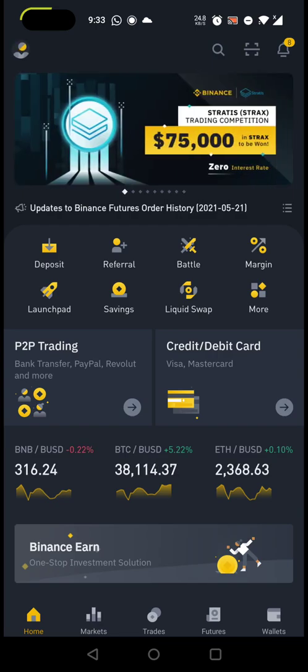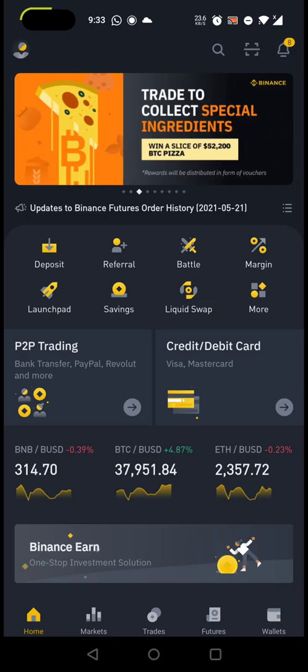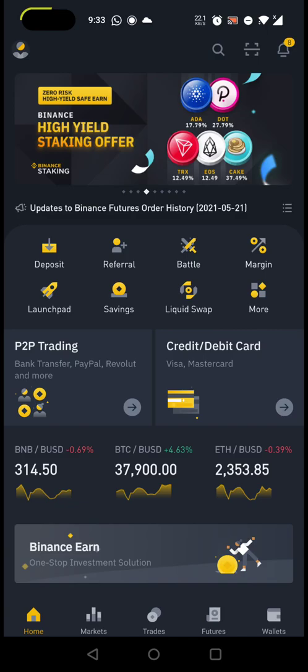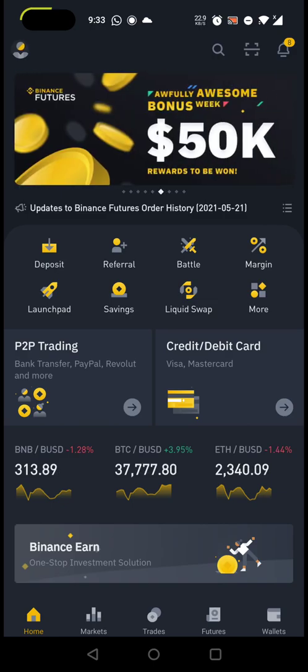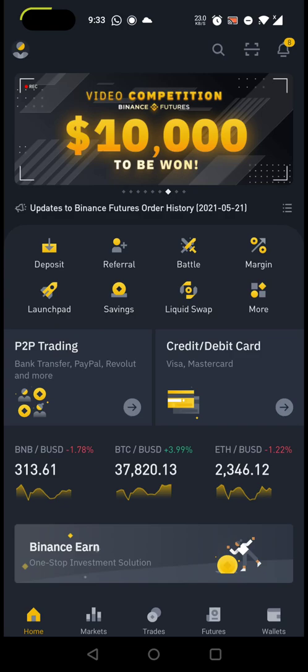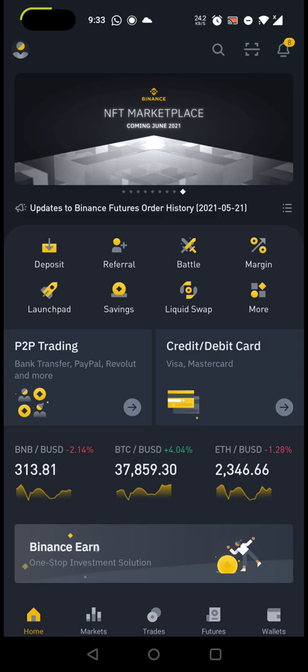I'm using P2P trading enabled in Binance. The reason I'm picking only P2P trading is that other options — bank transfer, credit card, or debit card via third-party services like Simplex or Paxos — are costly. The first two methods, bank transfer and debit/credit card, are completely blocked, not only in WazirX and CoinSwitch but even in Binance also — it's not working.